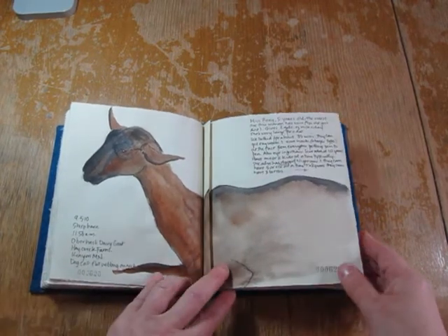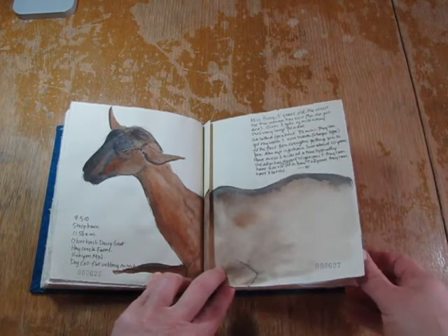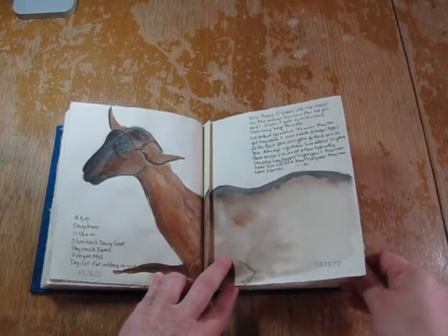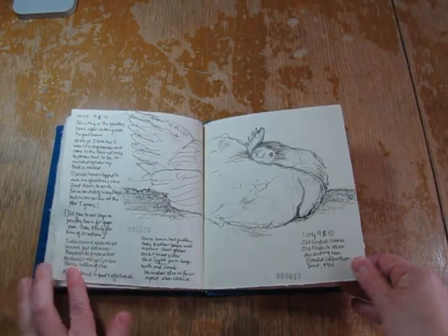Nice goat. I talked to her owner and found out a lot about goats and this sheep in particular. And this is also when I realized that I was coming down with something — the back of my nose felt funny — but I kept sketching.